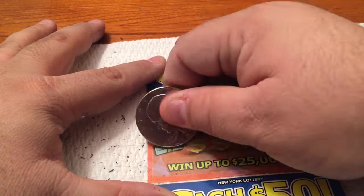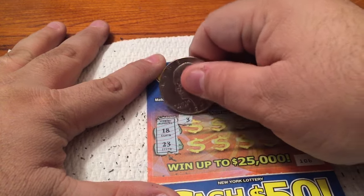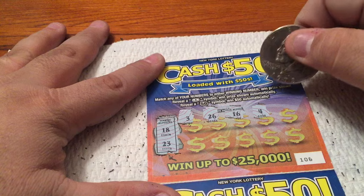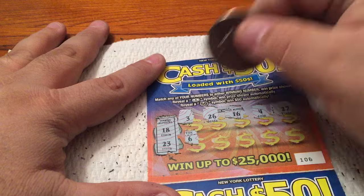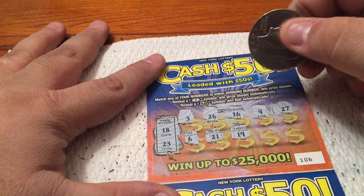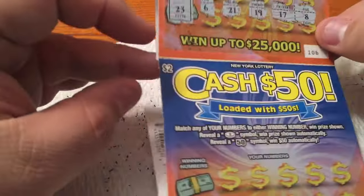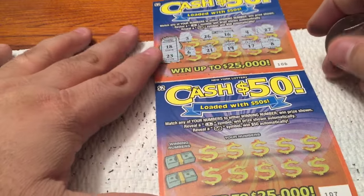Winning numbers are 18 and 23. Let's check our numbers: a 3, a 26 — looking for an 18 or a 23. A 16. A 4. A 27. A 6. A 21. A 19. A 17 — all around that 18! And an 8. No winner on that one. Let's go on to card number 3. We have five of these $2 New York State Cash 50s tonight — we won on the first one, so that was a good thing.